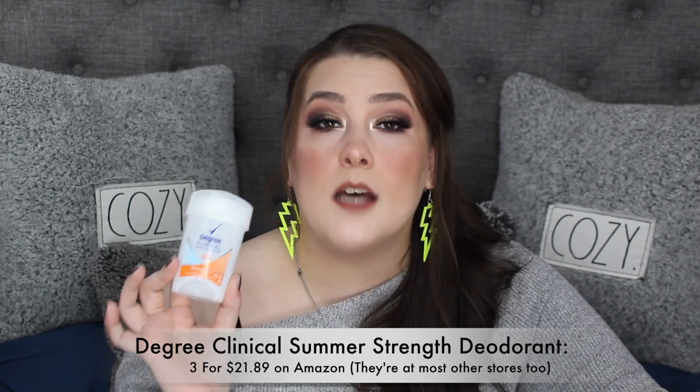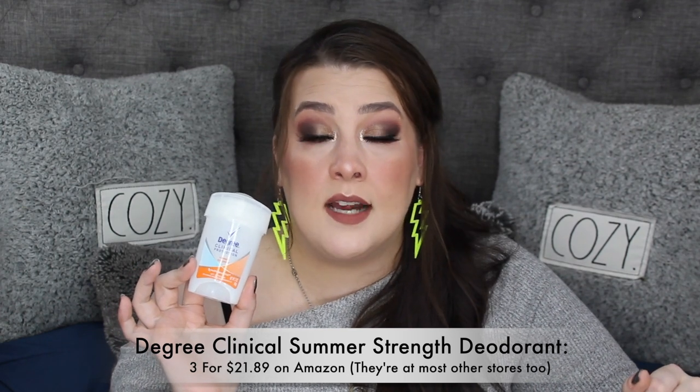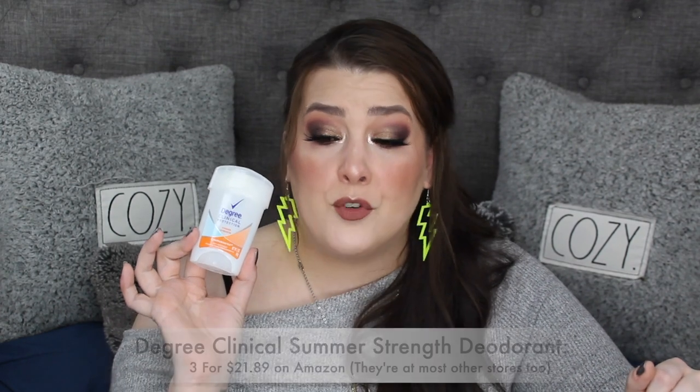I used up another one of my favorite deodorants — this is Degree Clinical Protection in Summer Strength. This is all I want, and I always buy it on Amazon because I can get a three-pack cheaper than one in store. Always price check — some stores are shady.